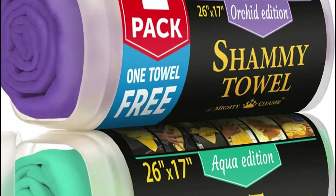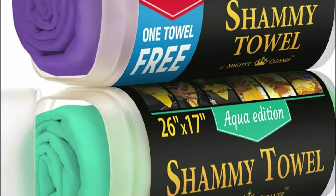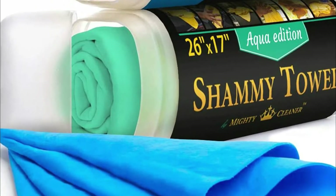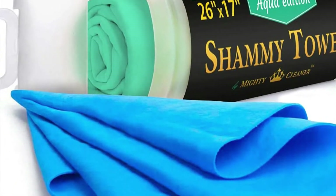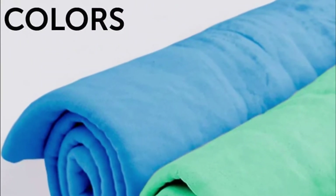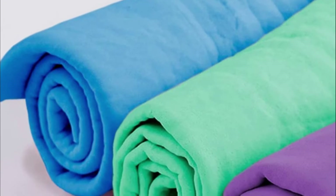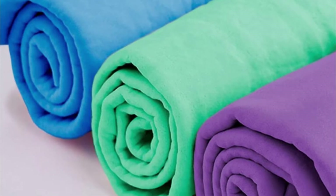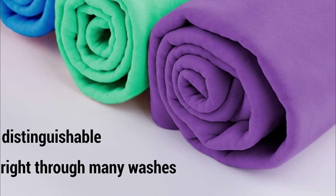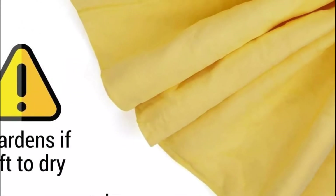There are many chamois products on the market, but which one is the best for your needs? Some people prefer a thick, heavy chamois that helps keep them warm in cold weather conditions. Others may prefer a thin, light chamois that is less bulky and easier to pack. There are also chamois with specific features such as waterproofing or breathability. The best chamois for you will depend on your specific needs and preferences.